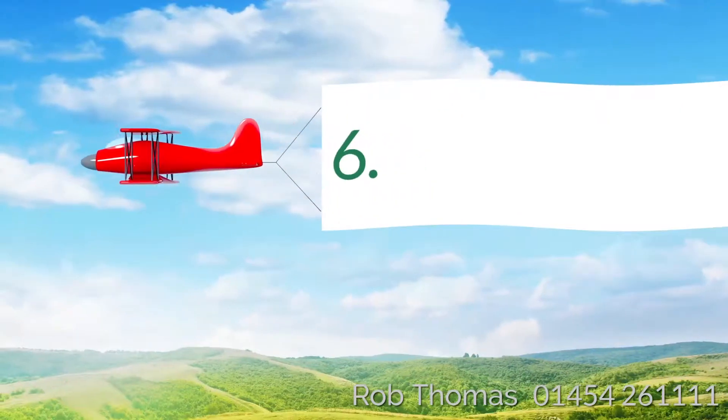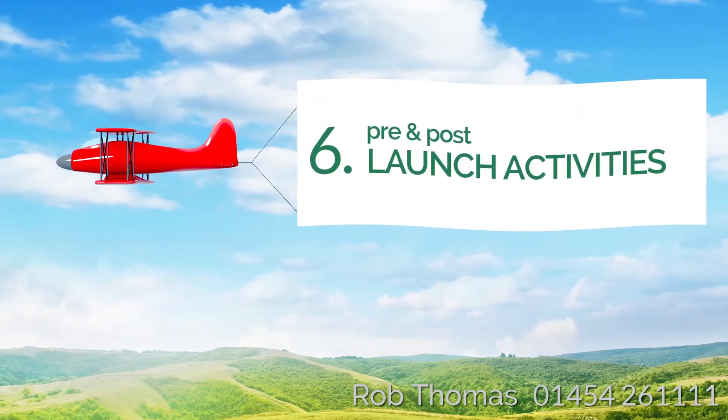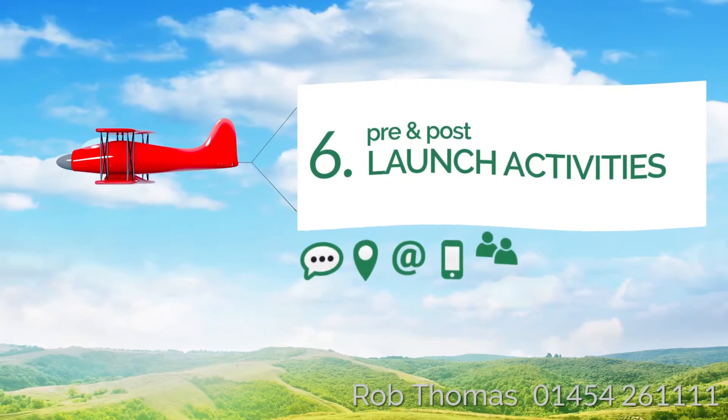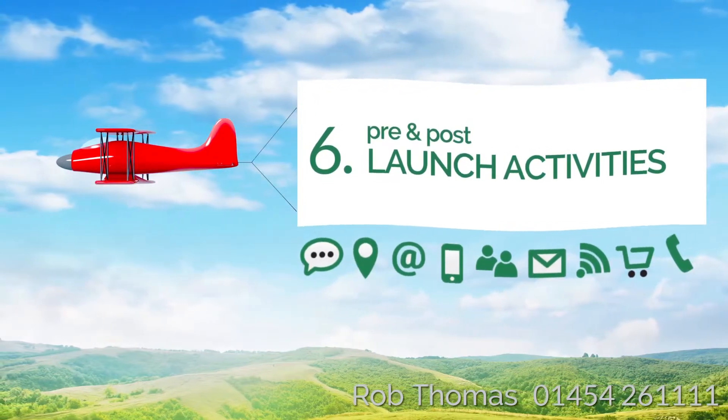Step 6: Pre- and Post-Launch Activities. It's important to capitalise on the marketing opportunities your new website will provide when launched. Incorporate and maximise your social media coverage, search engine exposure, and data capture.